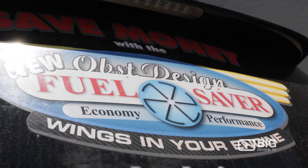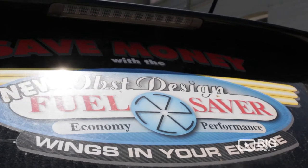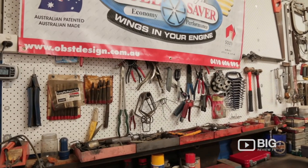G'day there, Big Review TV. It's Ella here. Well, we're hanging out at Ops Design today, where we're checking out a fantastic fuel-saving product invented by Wayne. This beautiful Australian-made product is fantastic to save your fuel and also keep your car running nice and smooth. So we're going to head inside to the garage and find out a little bit more.